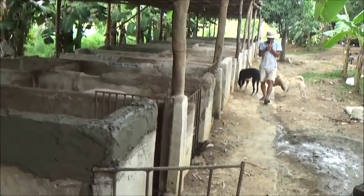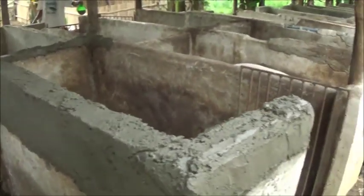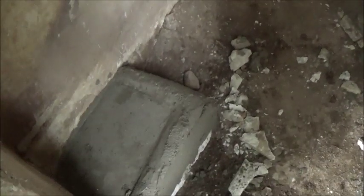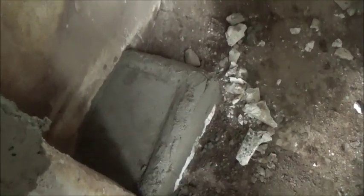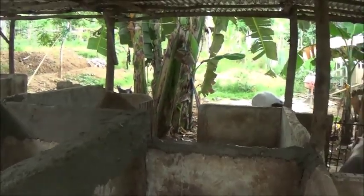Hello everyone, welcome to a foreigner farming in the Philippines. This is what Tatai and Nero got done today — a new feeder, beautiful. Got the new feeder in, the new higher walls, built it up a little bit on that side. I'm liking it, looks good.